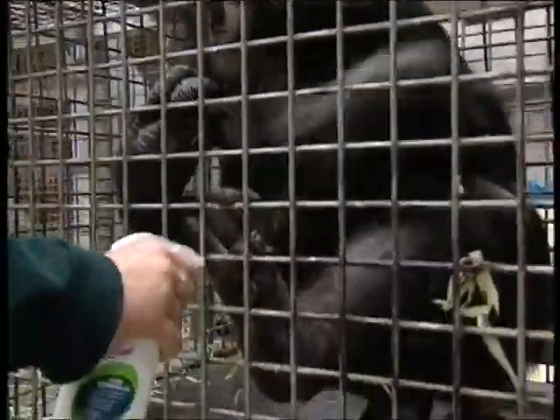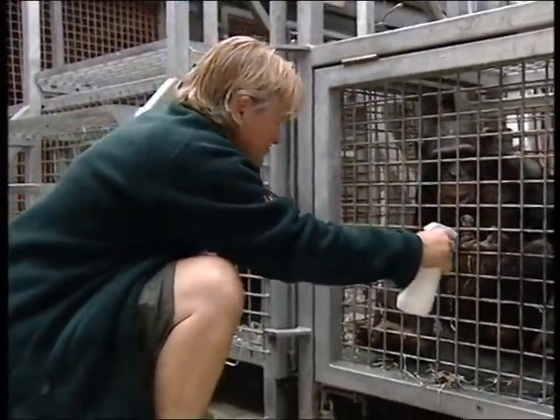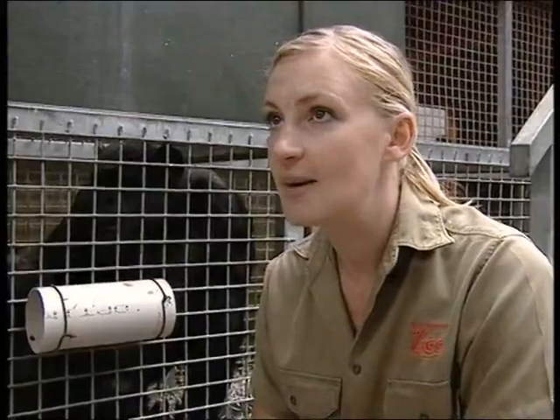Applied twice a day, the chimps seem to love it and have even learned to present their feet to the keeper. Within about three or four days there was a massive improvement in the cracks on their feet.